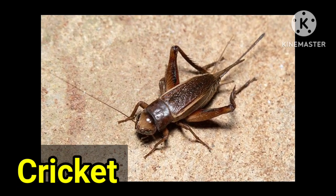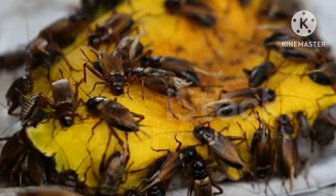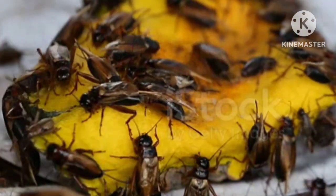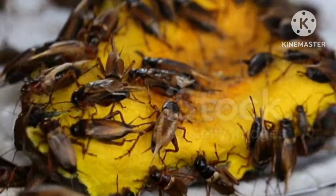This insect is called cricket. Crickets have a very lightweight body but strong hind legs which help them with incredible jumping ability. Crickets produce a chirping sound by rubbing their wings together.